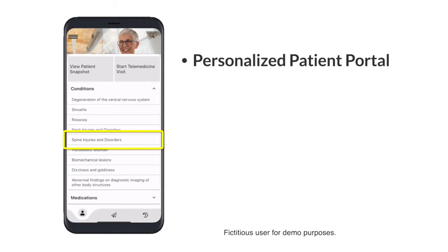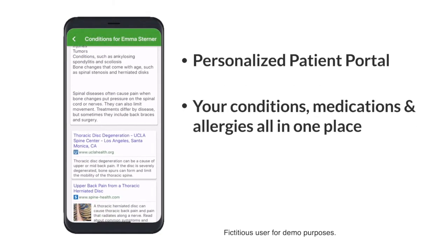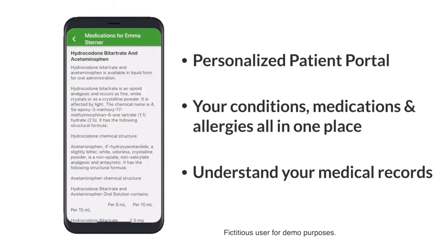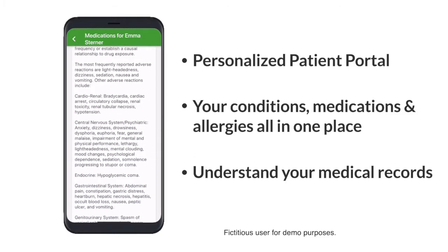This searchable patient portal allows you to browse and search your medical conditions and medications in a physician-approved, trusted environment. Built on patented technology, Dr. Owl is a game-changer and helps empower patients to understand their medical records.